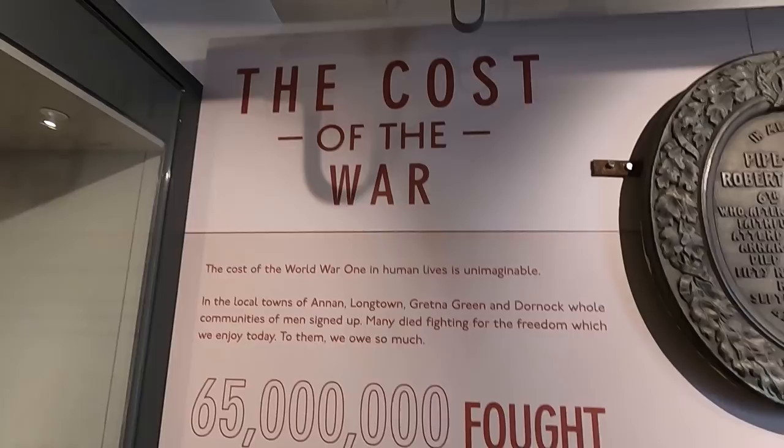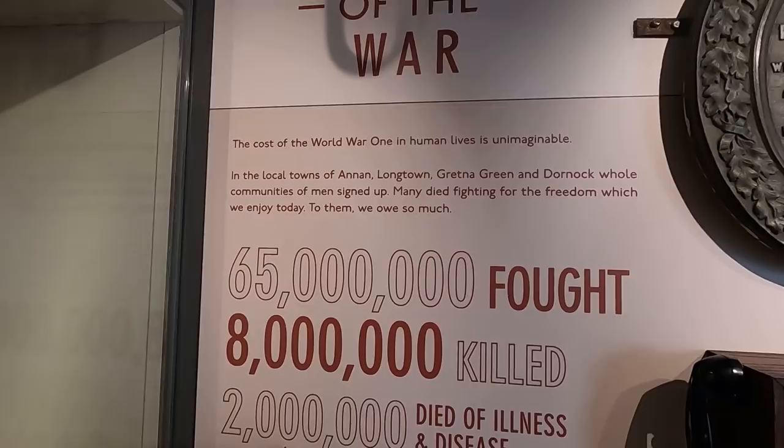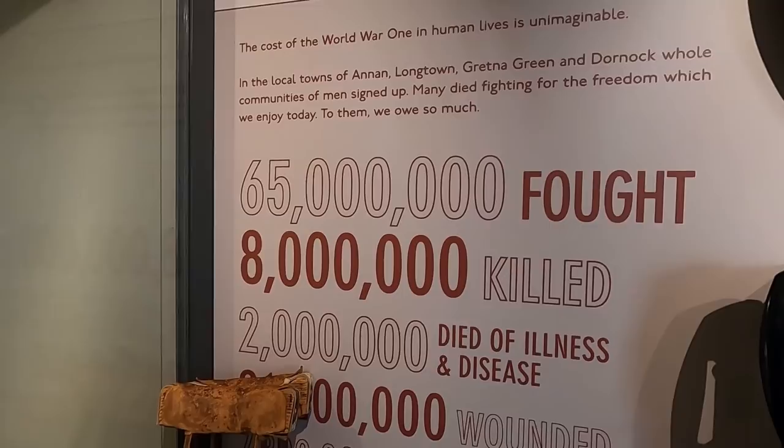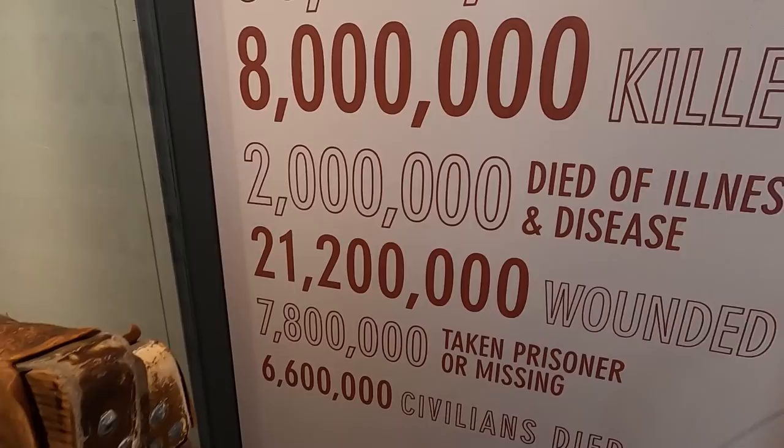That was the cost of the war. The local towns of Annan, Longtown, Gretna Green and Dornet — whole communities of men signed up and died fighting for the freedom which we enjoy today. 65 million fought. 8 million killed. 200,000... 2 million died of diseases and illness. 21,200,000 wounded.